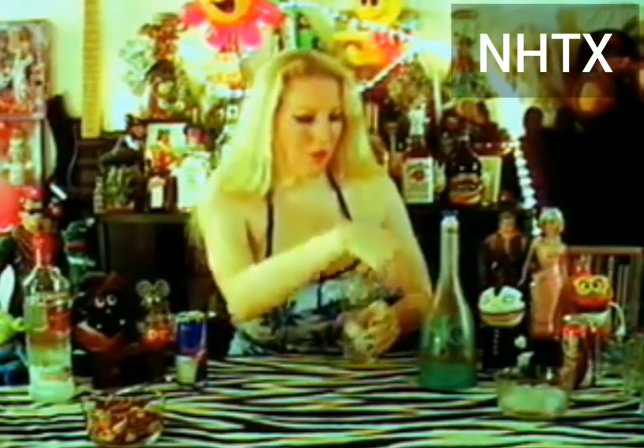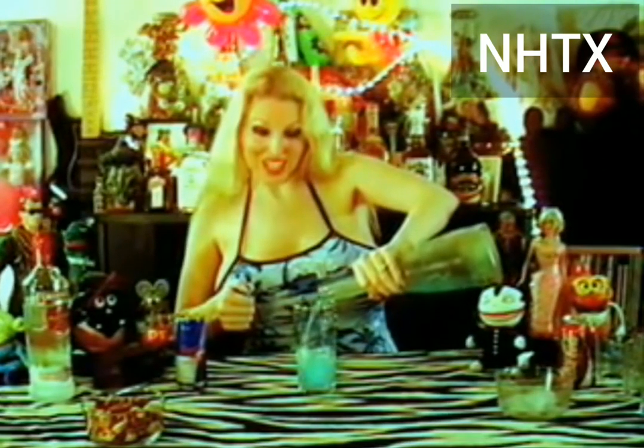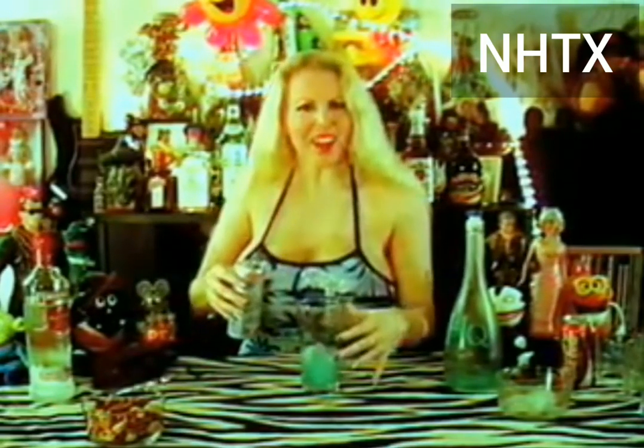Take a glass, take about four ice cubes, fill it up about a third of the way with the Hypnotic — isn't it pretty? It looks so fancy. With the Hypnotic Blue, very pretty. Oh, it matches my dress and my nails — can't plan that.